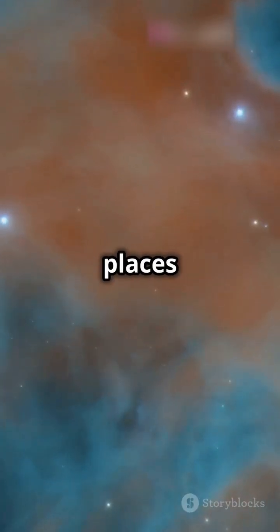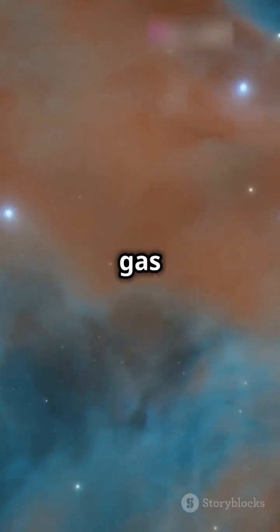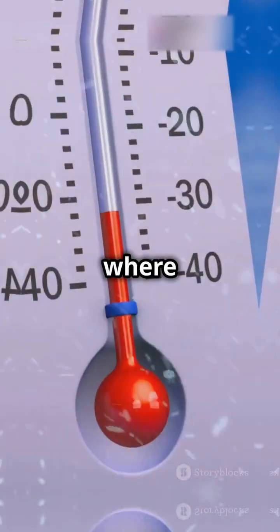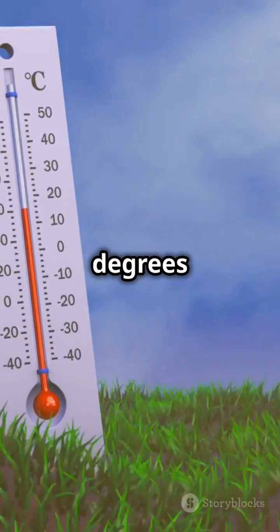One of the coldest known places in the universe is the Boomerang Nebula, a cloud of dust and gas 5,000 light-years away, where temperatures plunge to a bone-chilling minus 272 degrees Celsius.